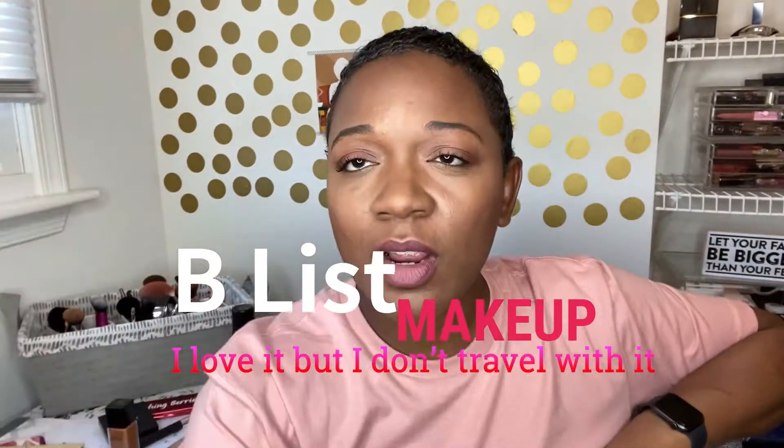Hello, it's Renee here. So this is super impromptu — I am about to go on a marriage retreat with my husband. I packed all of my favorites away, the things that I know are going to work for me that I love, that I need to have with me because I'm going on a trip. And then I redid my makeup with my B-list makeup.